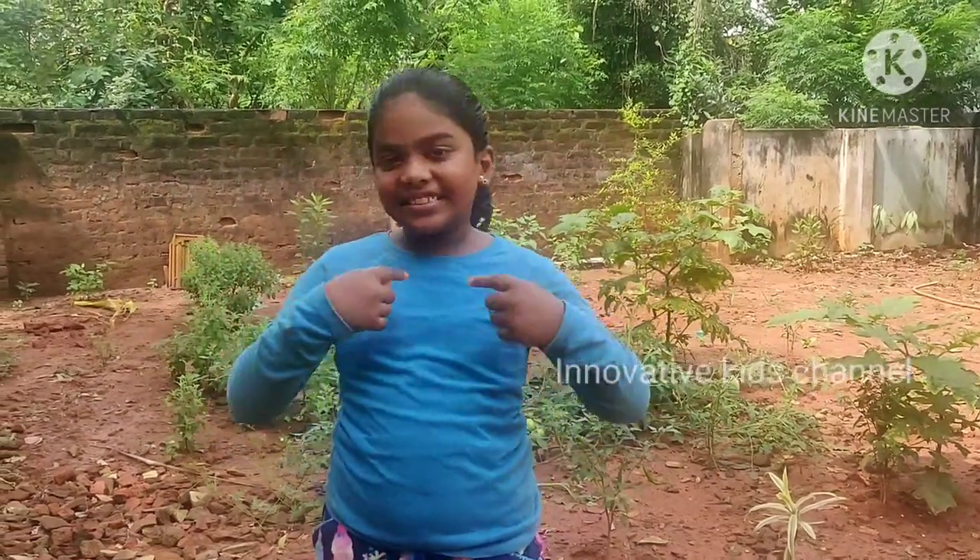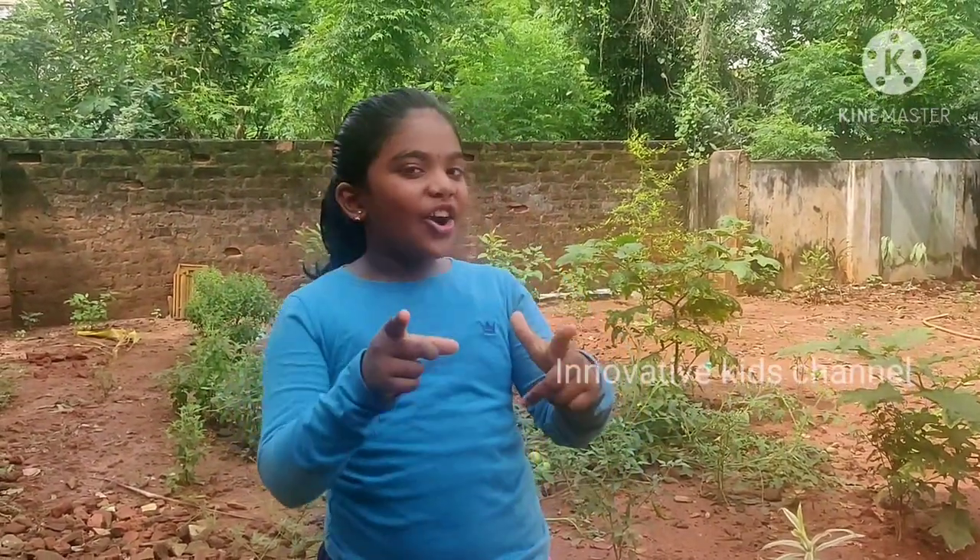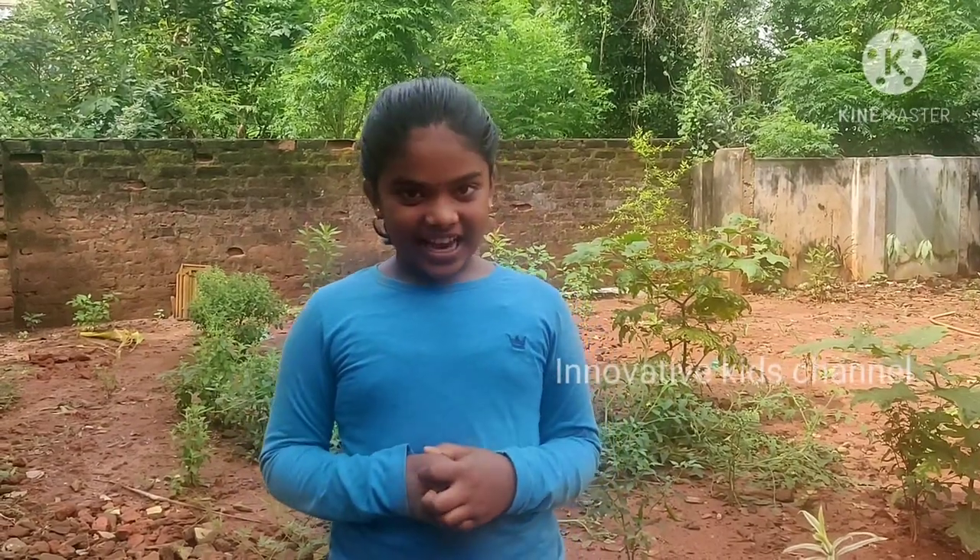Hi everyone, this is Ria Valentine and you are watching our Innovative Kids channel. So today I am going to show you my home garden.